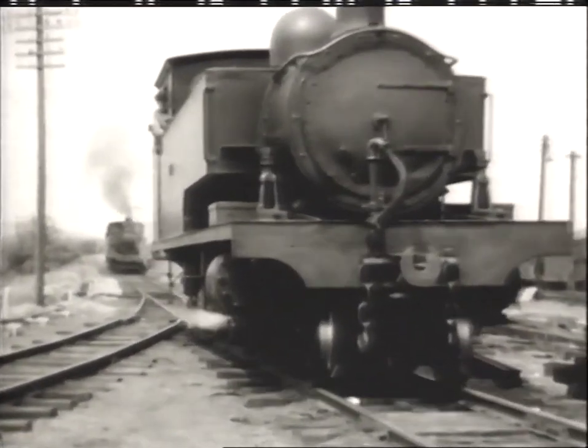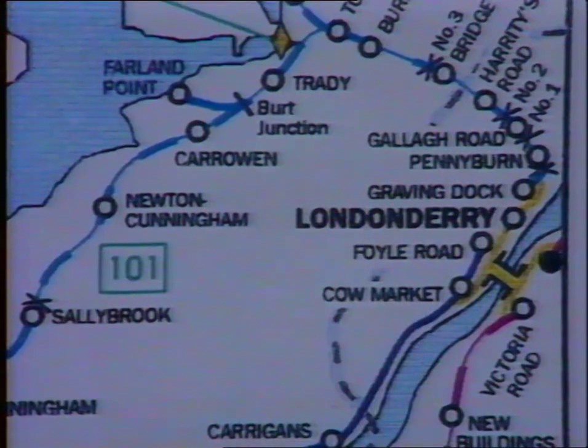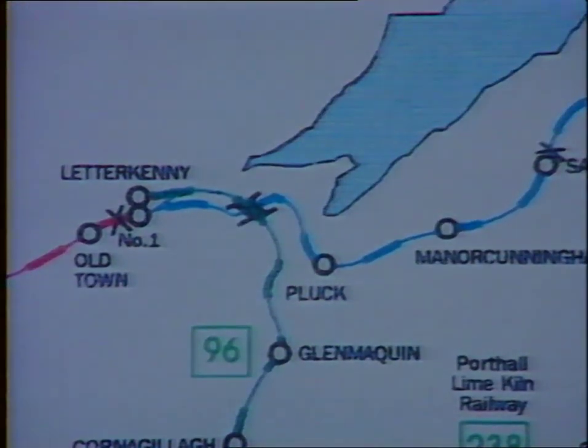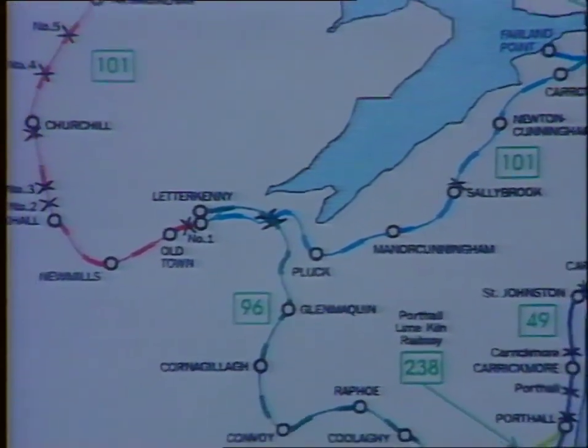We now leave Strabane to see something of County Donegal's other narrow gauge system. By 1950, all that remained of the once extensive system operated in the north and northwest of County Donegal by the Londonderry and Lough Swilly Railway were the branches from Derry to Letterkenny and Buncrana. The line beyond Letterkenny to Burtonport and that from Buncrana to Carndonnagh had already closed by this time.